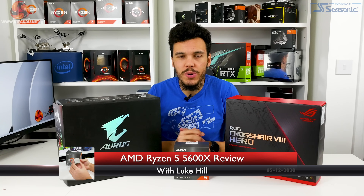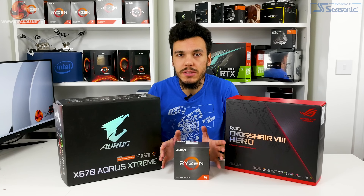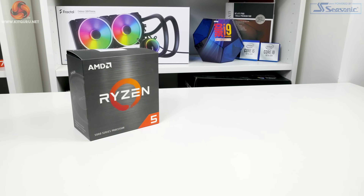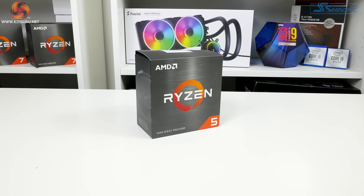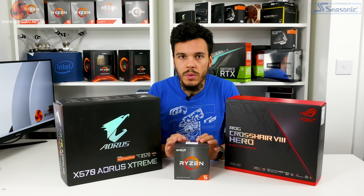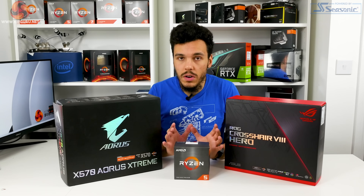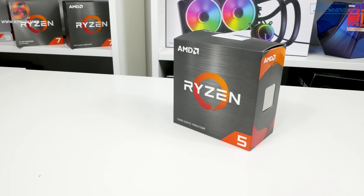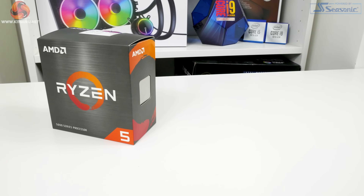This is Luke Hill for KitGuru reviewing the AMD Ryzen 5 5600X — AMD's most affordable Zen 3 CPU, priced at around £280 in the UK and $299 MSRP. The chip has technically been launched for a while but availability remains poor, particularly in the UK. We're pressing ahead with the review and crossing our fingers that stock becomes available soon at the quoted £280 retail price.